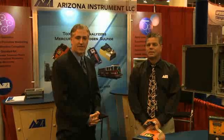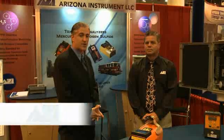Hello, I'm Dennis Van Milligan, Associate Publisher of Processing Magazine, here live at the WEFTEC show with Joe Pekka of Arizona Instrument. Joe, tell me about your instrumentation.